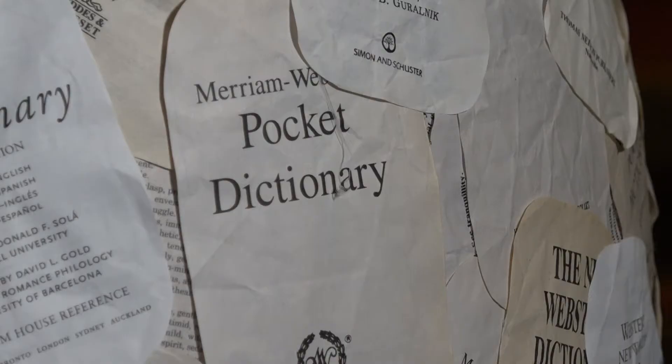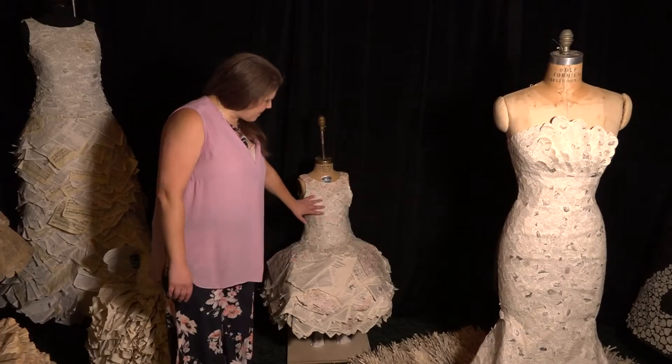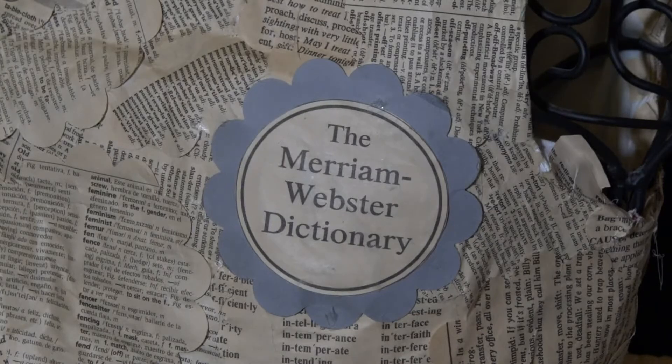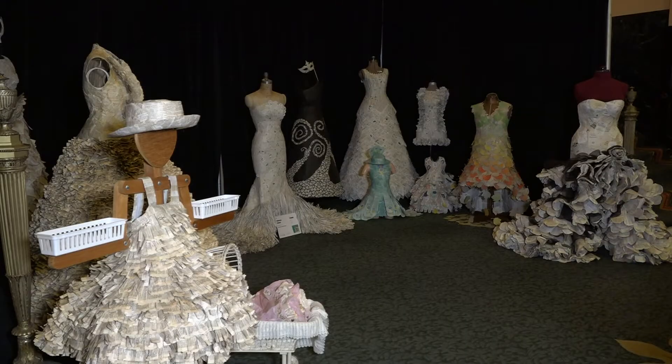The one over here has over 70 pocket dictionaries. She doesn't know exactly how many — from thrift stores, antique stores, bookstores — but there are a lot of vintage dictionary pages. She ran the pages through a paper shredder and sat with little pieces of duct tape and taped the fringe.